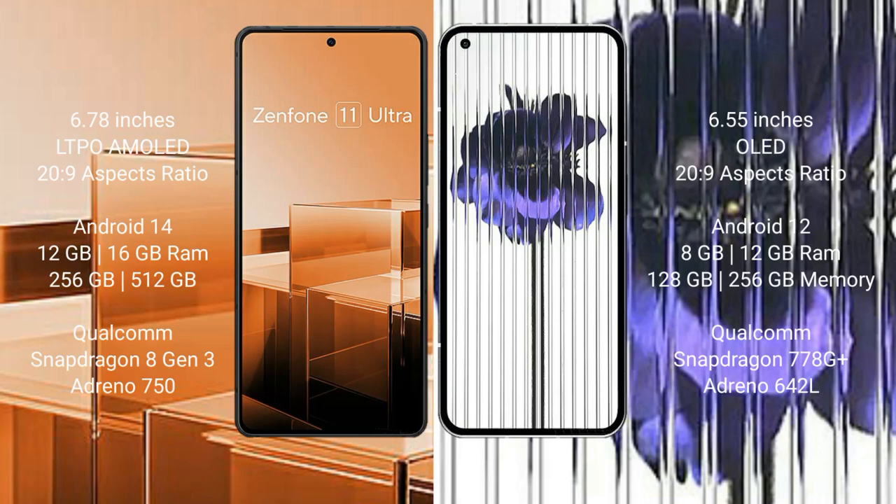The Asus Zenfone 11 Ultra comes with a 6.78-inch LTPO AMOLED display and Snapdragon processor. The Nothing Phone 1 comes with a 6.55-inch OLED display and Snapdragon processor.